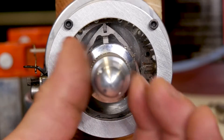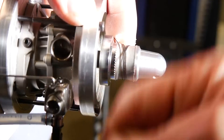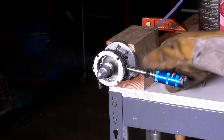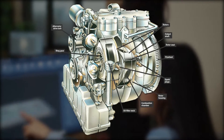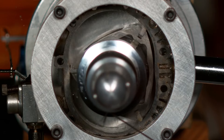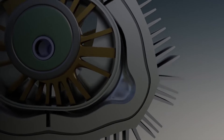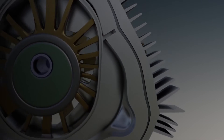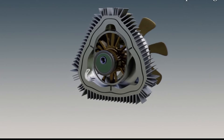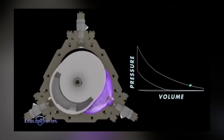In terms of design, the XTS210 simplifies complexity with just two primary moving components: a rotor and a shaft. This contrasts with the Wankel engine's design, where a triangular rotor spins inside a peanut-shaped housing. The XTS210 flips this concept, featuring a peanut-shaped rotor within a tri-lobed housing.